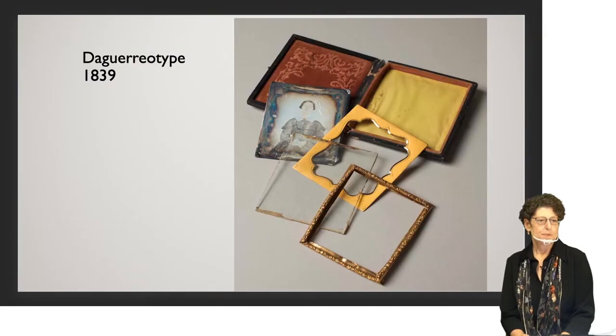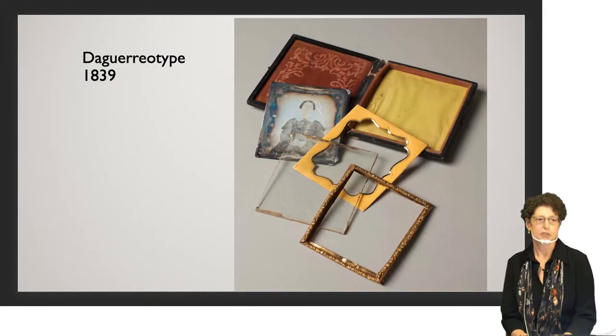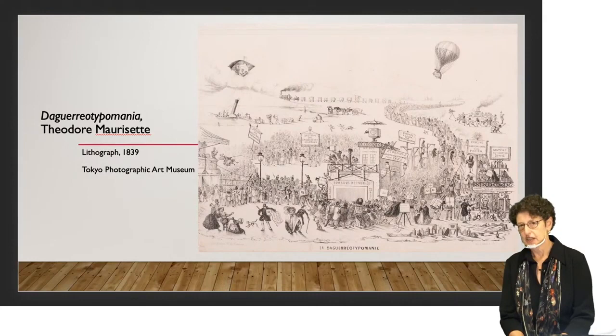With a daguerreotype you only get one image — a single plate goes into the camera and you get one photograph, no duplicates. But it's a very durable image. I don't think I can overstate what a revelation this was to people of the time, to be able to see an image so lifelike. It really created a huge sensation.